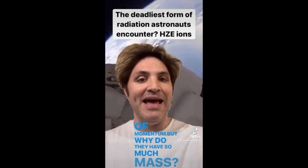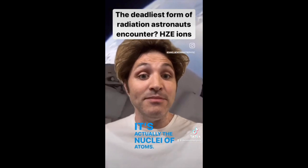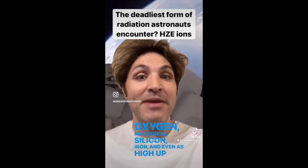But why do they have so much mass? This form of radiation is not a photon — it's actually the nuclei of atoms. It includes the nuclei of atoms such as helium, carbon, oxygen, magnesium, silicon, iron, and even as high up as uranium.